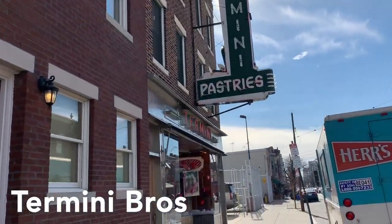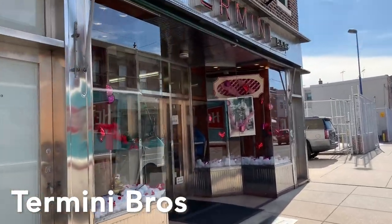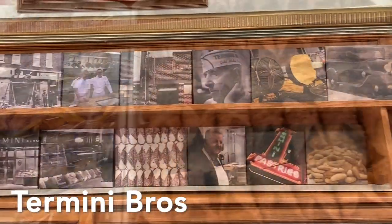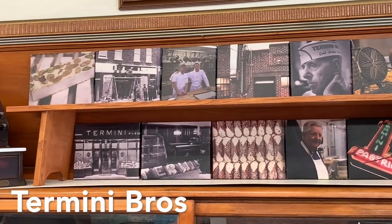Don't tell anybody, but it's not just nostalgia that makes 99 years young Termini's my personal favorite. Their cannolis and Italian rum cake will make you think long and hard about that low carb diet. Don't be shy about asking for a quick historical tour of the shop.